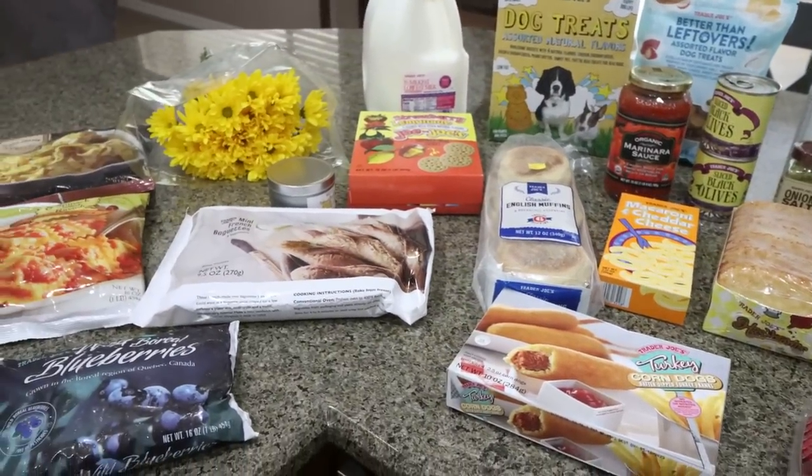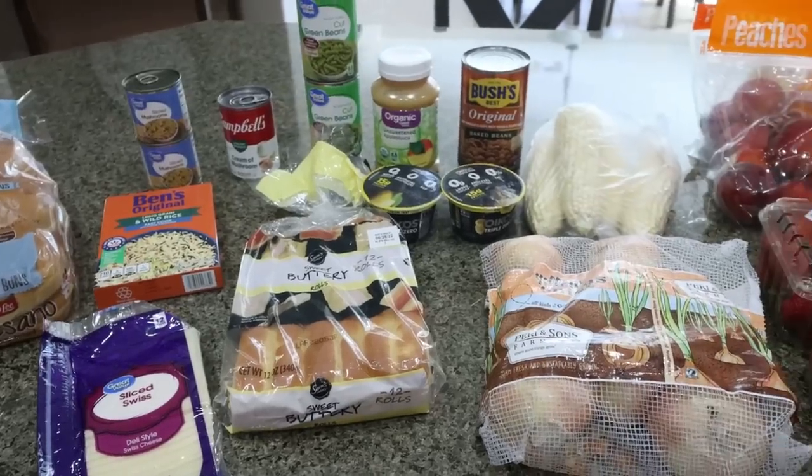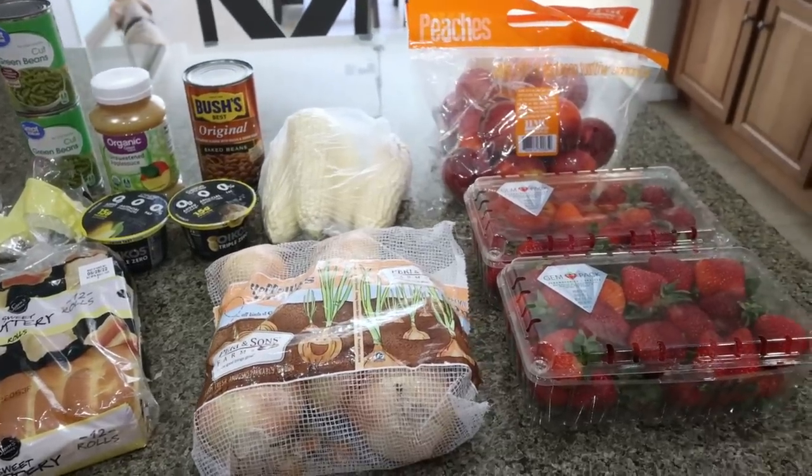So that's everything that I picked up from my little trip to Trader Joe's. It just made me so happy to finally get to go back and pick up some goodies. And finally, here is what I picked up for the week from Walmart.